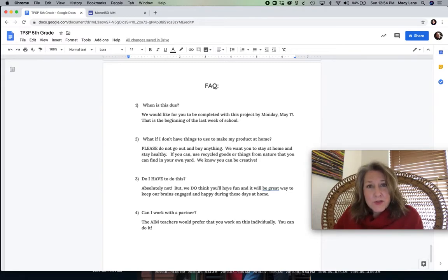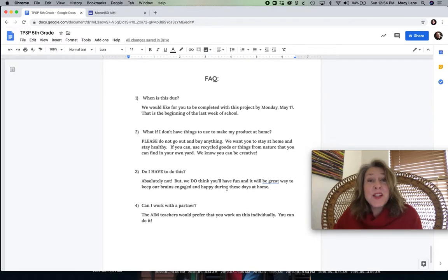When is this due? Well, first of all, this is optional — you do not have to do this, but we wanted you to have it because we know a lot of you love to do projects like this. If you do it, I'd like for us to see it by May 17th. That's the beginning of our last week of school, so that would be a good time to say, here's my project, I'm done, and we would still have time to share it with others before the school year ended. The other AIM teachers may have a different idea, and if so we'll change it, but either way don't worry.